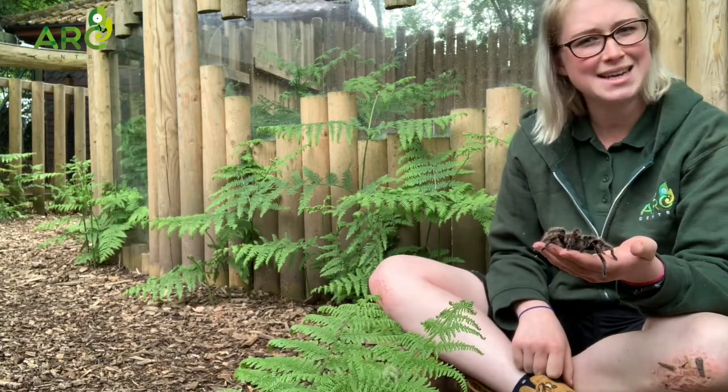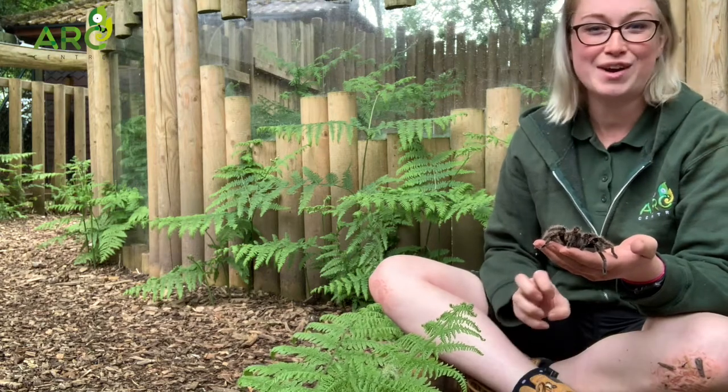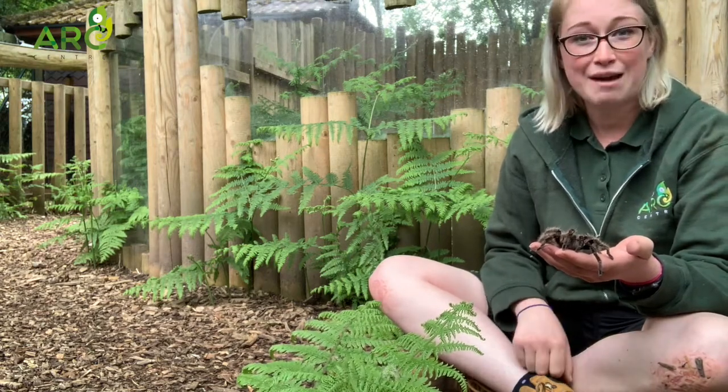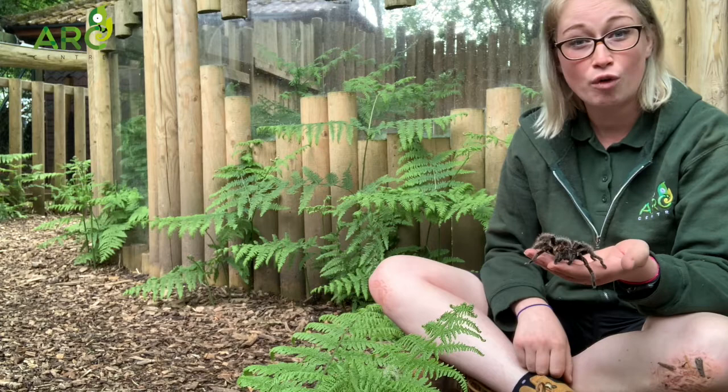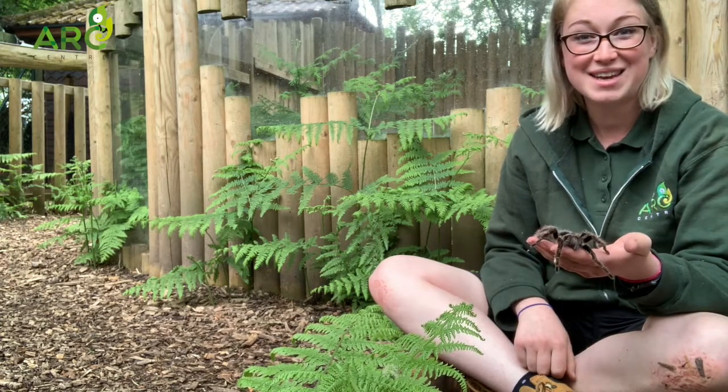Now what do tarantulas eat? They eat other small invertebrates. Our lovely Aragog is a massive fan of mealworms, waxworms, and grasshoppers — they're her favourite things to eat.